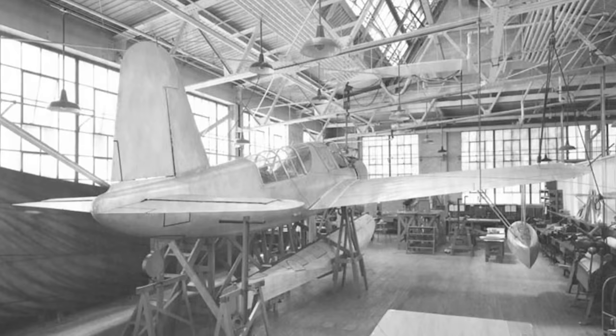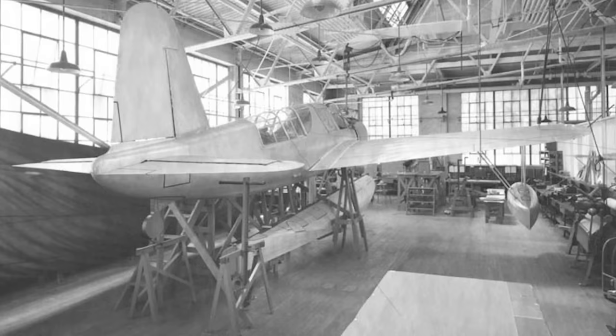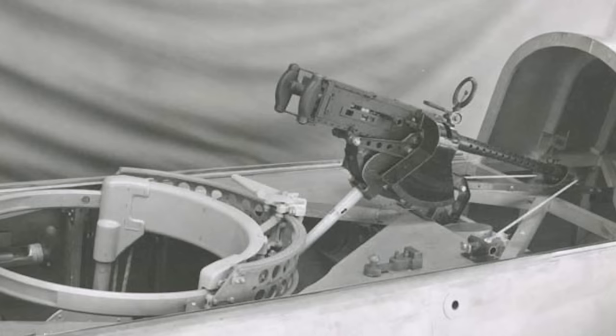Per the specification, the aircraft had a crew of two: a pilot up front in a fully enclosed cockpit, and a crew member in the rear cockpit who would act as a gunner, observer and radio operator. Both canopies had sliding doors, with the rear canopy opening considerably further so that a machine gun on a flexible mount could be used for defence.